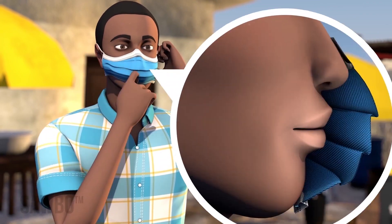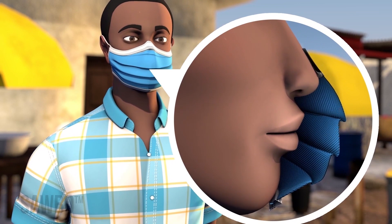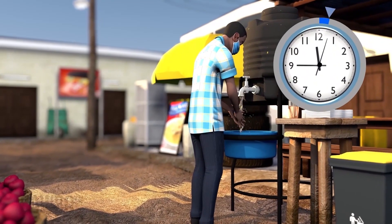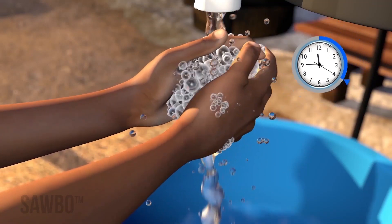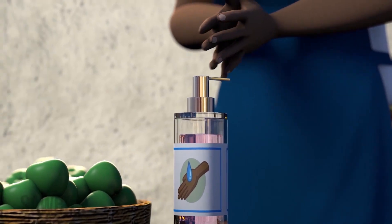Whenever outside your home or with others not a part of your family, properly wear a clean, snugly fitted mask at all times. Wash your hands often with soap and water for at least 20 seconds. If soap and water are not available, use hand sanitizer.